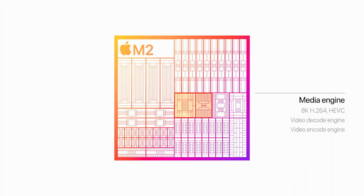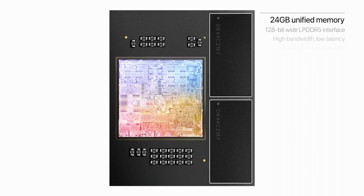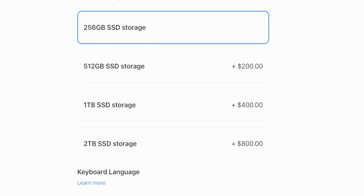The biggest feature I'm excited for is the new media engine in the M2 chip that'll support 8K H.264 and HEVC video. So in addition to a certain iPhone probably getting the 8K video treatment later this year, you can expect improved editing performance for 8K content shot on cameras like mine. M2 now comes with up to 24 gigabytes of memory, which is a first ever for the MacBook Air. You've still got the same base storage of 256 gigabytes with a maximum option of two terabytes.